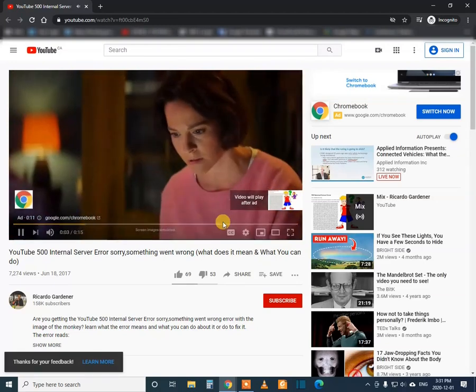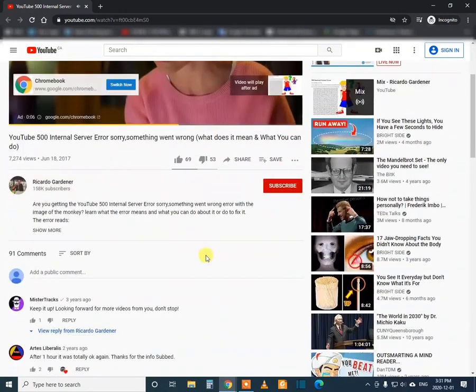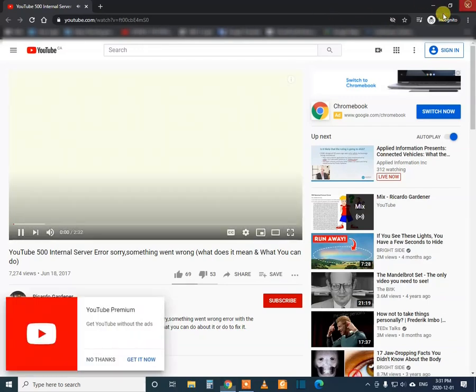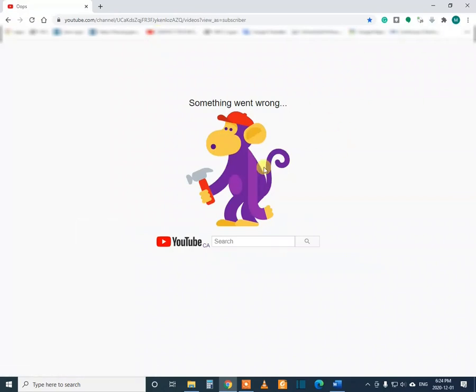You can see it started to work in incognito. But I tried many other methods to make it work properly using my own email address or YouTube ID, and it did not work. I turned off my computer, turned it on again, and did several things, but it is still not working.